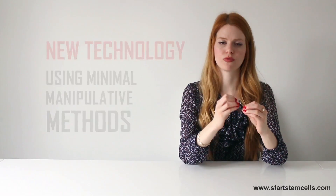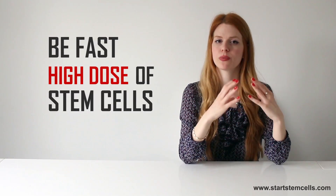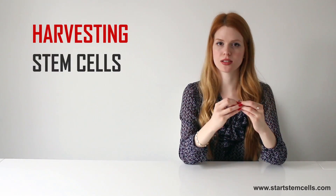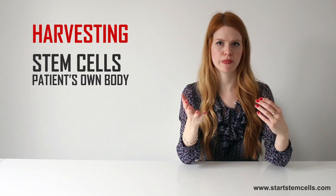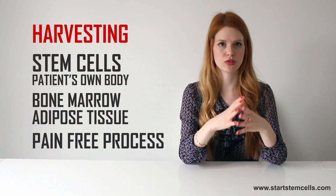It is important for this process to be fast because a high dose of stem cells can be obtained for only a couple of hours. It starts with harvesting, when stem cells are collected from the patient's own body, either from bone marrow or adipose tissue. Anesthesia provides a pain-free process.